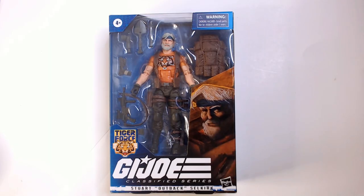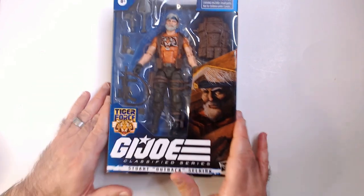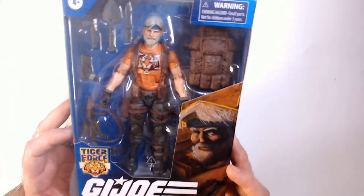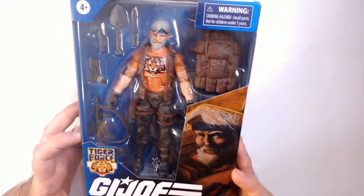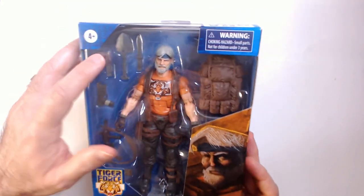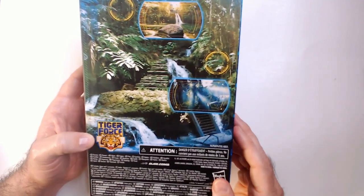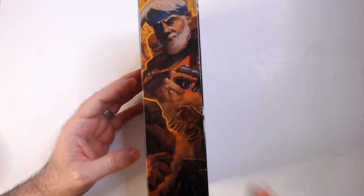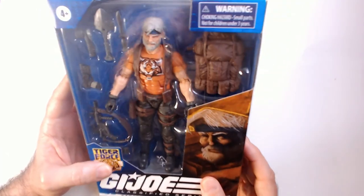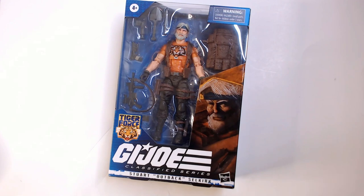Hey, welcome back to Triple R. We're gonna take a look at GI Joe Classified Tiger Force Stuart Outback Selkirk. He's a survivalist on the GI Joe team. Lot of cool gear here — got the shovels, rifle, sidearm, pack, flashlight. I remember those flashlights. Got this jungle background, Tiger Force guys, grizzled art right there. This guy looks pretty cool. I got him really cheap at Ross — $5.99 pickup, so they're a great price.